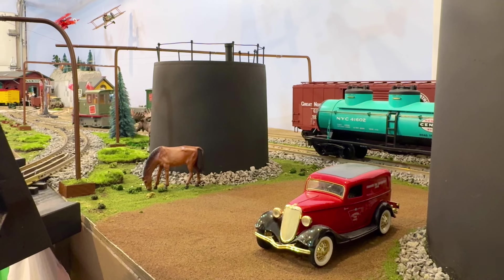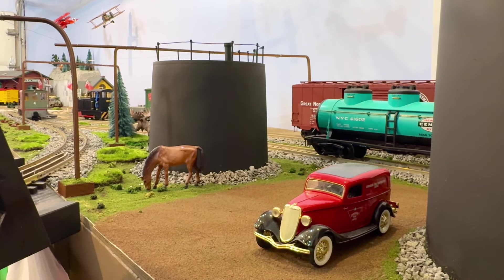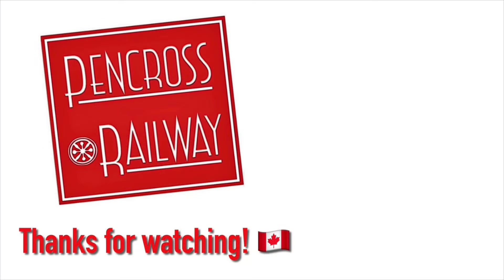I hope you've enjoyed some of the actual history of the New York Central here, and a little bit of my large-scale model railroad. Thank you.